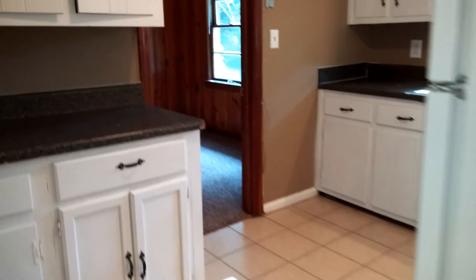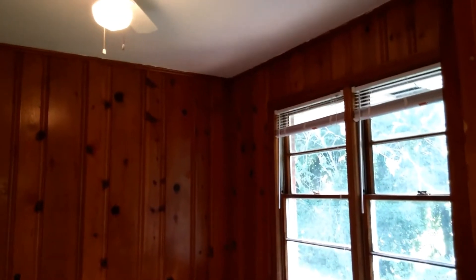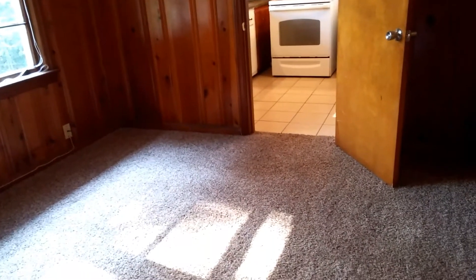Now, off the kitchen is a pine-paneled bedroom that overlooks the backyard, with the ceiling fan and carpeted. It has the rich look of pine paneling and two entrances to this bedroom.